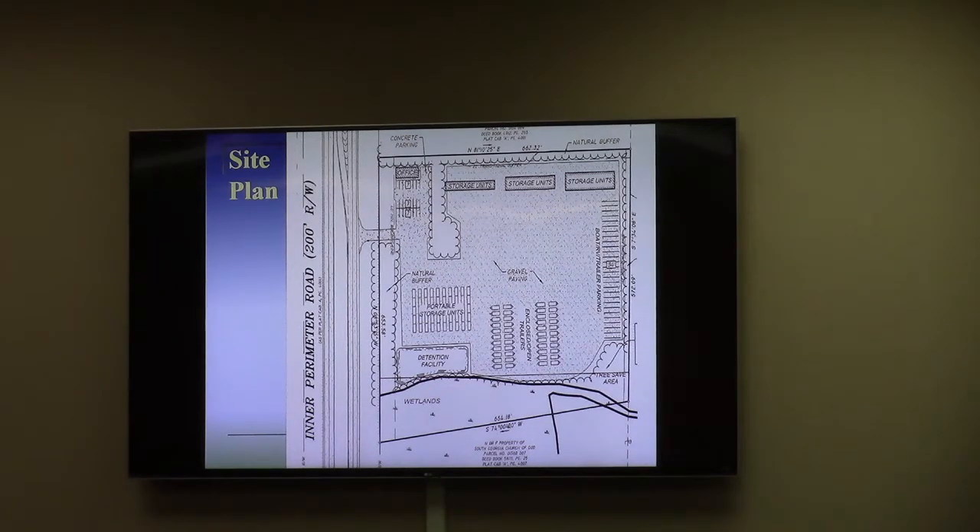There will be a pretty dense buffer — specifically, natural undisturbed evergreen trees that are there — to hide the interior of the site. The interior would consist of storage units. At the top of the site plan on the north end, there are mini warehouses of different sizes. On the bottom, closest to the perimeter, would be portable storage units — similar to pods — which they manufacture. This would be a staging area for people to come and get them or for delivery. Along the east boundary there is boat and trailer parking as part of the self-storage operation.